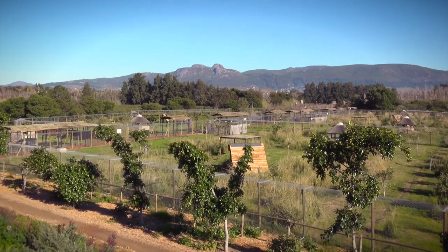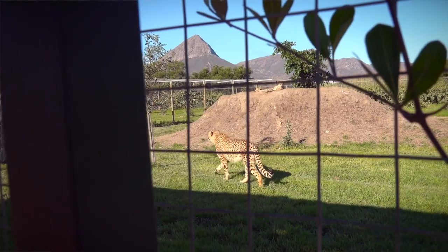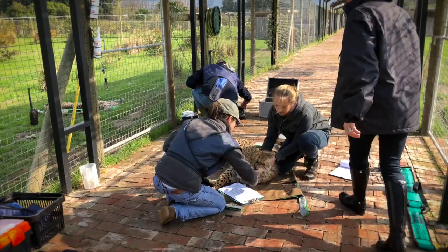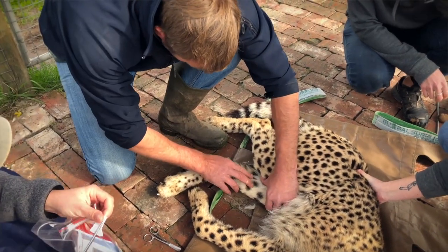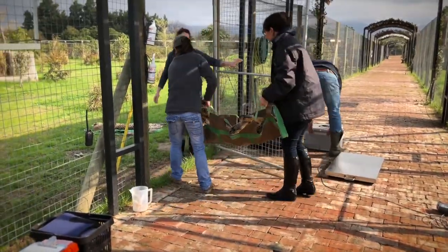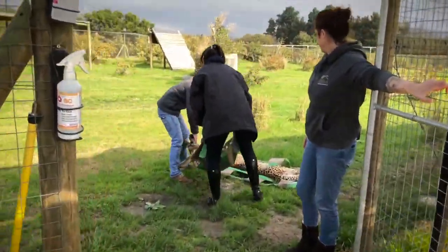There are a few tick boxes the cats need to tick before they can go. One is running and fitness. Another is addressing diet issues to make sure their system doesn't get bombarded with a whole new type of diet. The third is making sure all medical issues are addressed — we do genetic testing, blood testing, and make sure the cat is completely medically sound to travel and be released. Along with that comes all the paperwork, all the red tape. We ensure stat books are filled out correctly and contact the Endangered Wildlife Trust, who are a big part of this programme and whose guidelines we must meet.